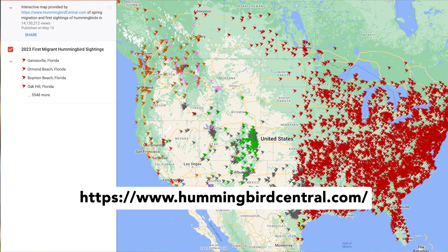What I typically recommend is to check out the migration maps. We've got a link below that you can check out, and it'll let you know if the hummingbirds have migrated into your area.